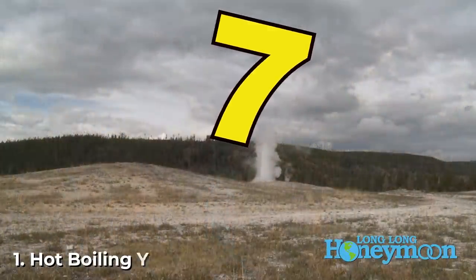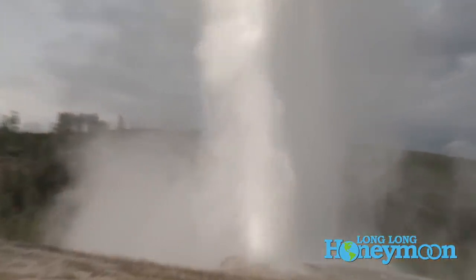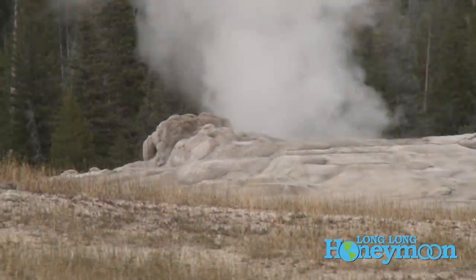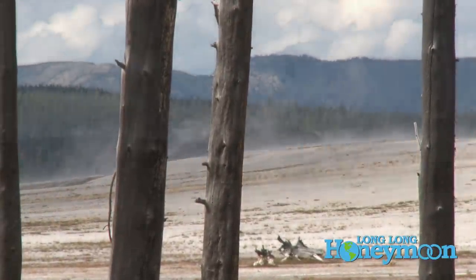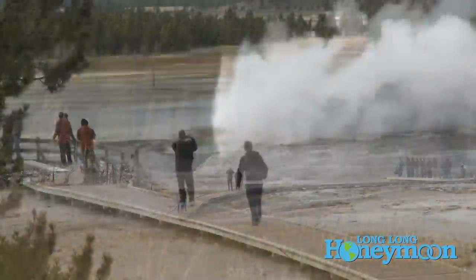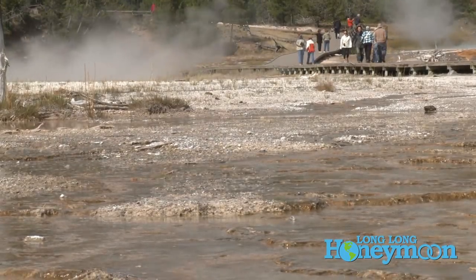Number one, of course, is geothermal activity. We're talking about hot pots, geysers, hot springs, and all those areas throughout the park where you see steam coming up out of the ground and potentially boiling hot water. Yellowstone is so large, there's no way they could possibly put up enough guardrails throughout the park to prevent you from stepping out among those hot waters. So you are expected to exercise some personal responsibility and stay on the designated boardwalks in all of the geyser viewing areas.